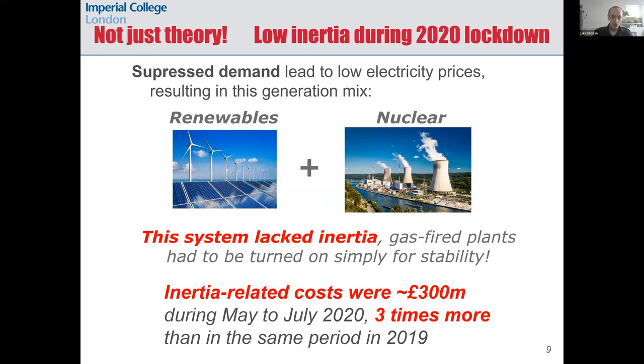Another real-life example of the challenge of operating low-inertia grids happened during the first lockdown in 2020 in GB due to the COVID-19 pandemic. The cost of ancillary services related to inertia was roughly 300 million pounds during May to July 2020, which is three times more than in the same period of the previous year.